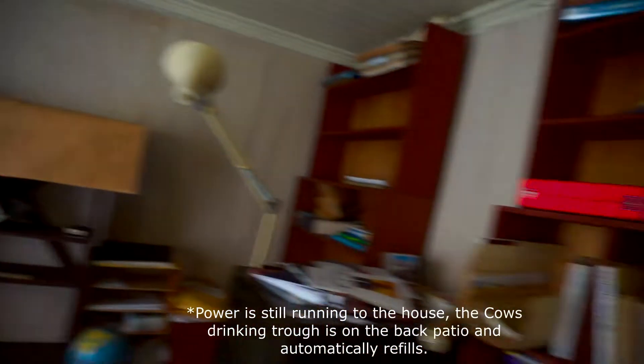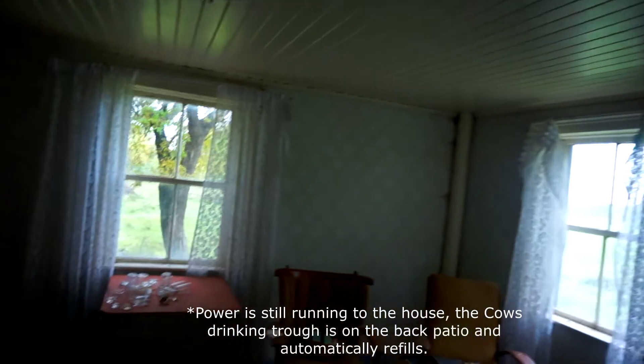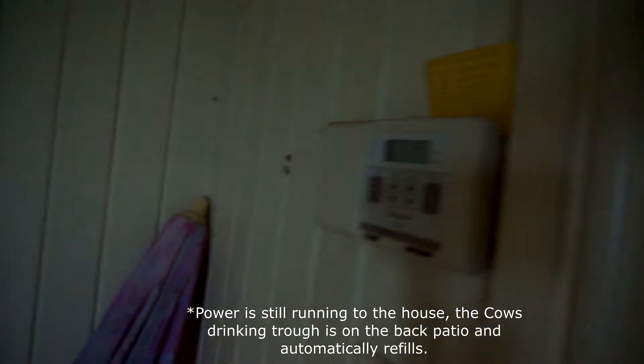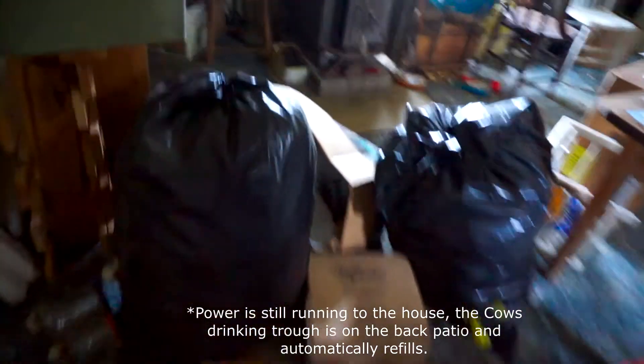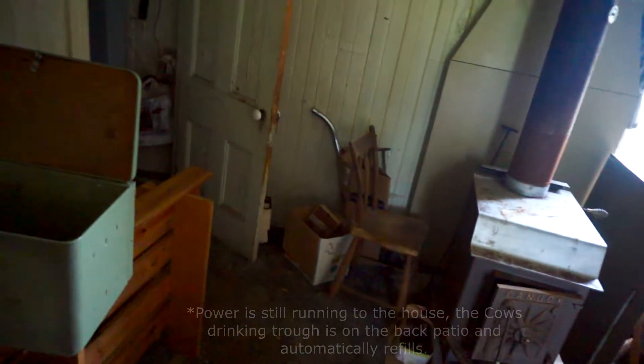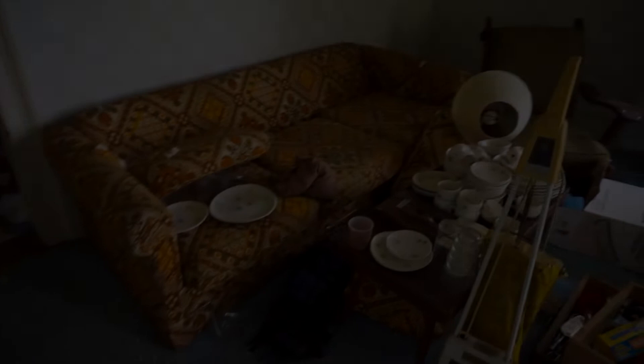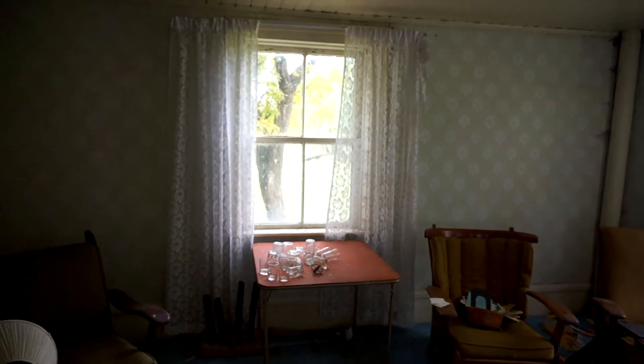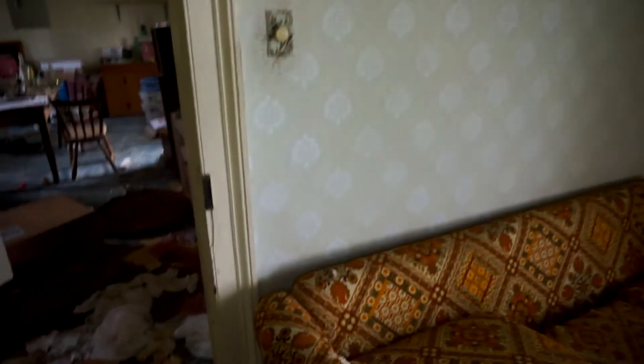I hear something — it sounds like a fridge just turned on. I'm pretty sure there still is power running to this house. I just had a really big scare — I had to run and the camera accidentally turned off. Turns out the cows on this property still have a drinking trough nearby that's still remotely activated, so it was filling up. I went to the back door and there were about 20 cows staring me face to face. We'll see if we can catch them on the way back out, but we're gonna work our way upstairs quickly and see what we can find.